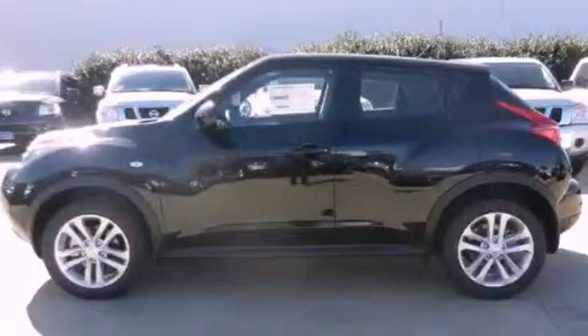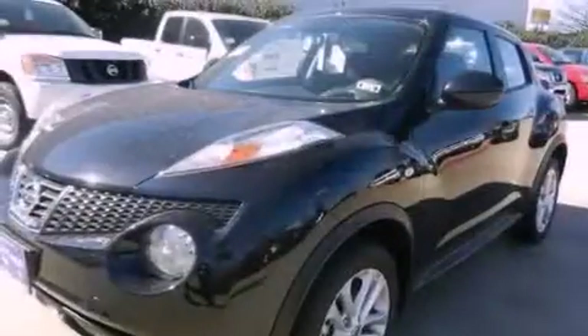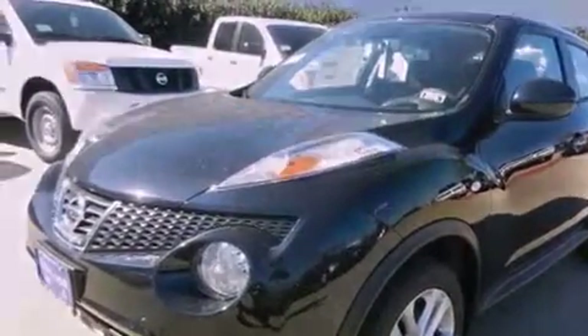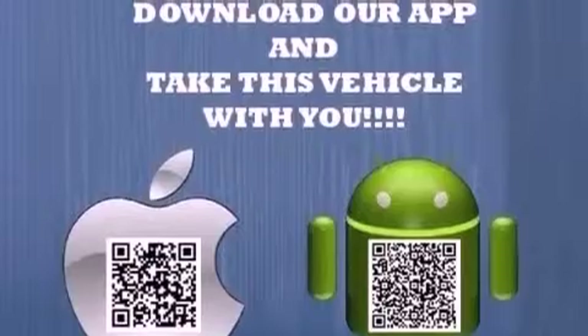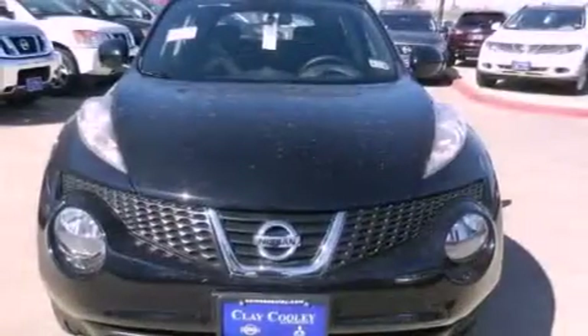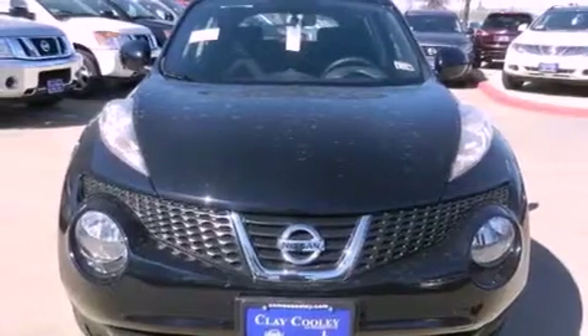This is a brand new 2013 Nissan Juke. It has a 1.6-liter four-cylinder engine and an automatic transmission. Its top features include direct injection, a low-tire pressure indicator, alloy wheels, and a turbocharger.